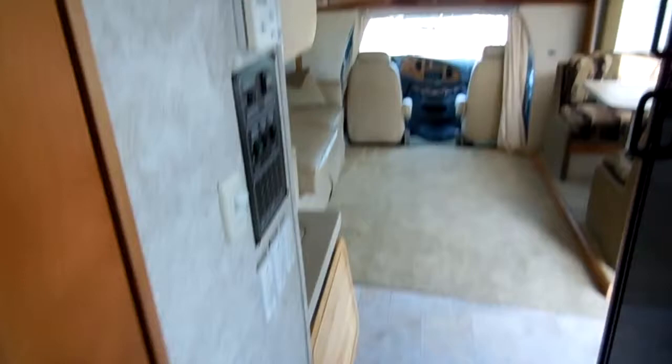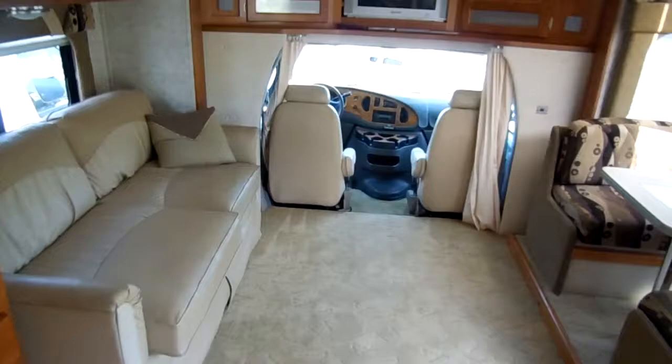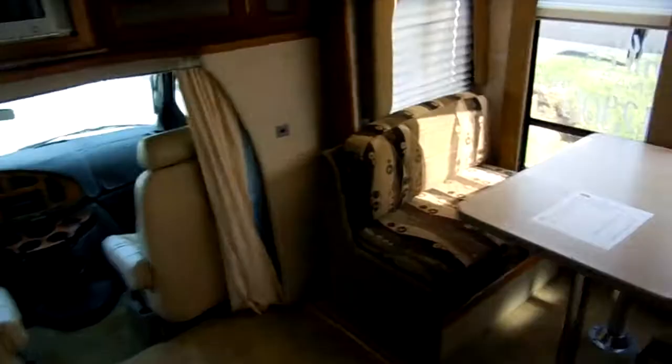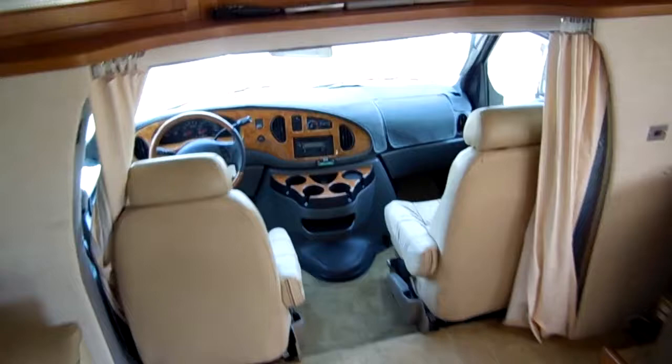This RV can sleep up to six people. At 30 feet 6 inches long, this is an easy size to drive. If you like going to state parks and older campgrounds, this is an ideal size because a lot of those don't have facilities for motorhomes over about 32 to 33 feet long. This gives you plenty of room but is a breeze to drive and easy to park. If you can drive a full-size van, you can drive this motorhome expertly without any problem.